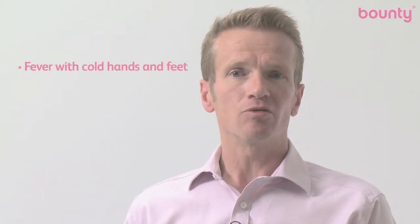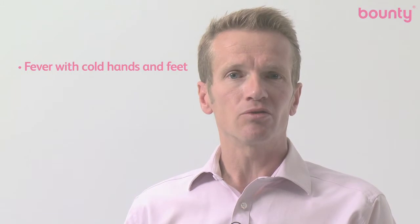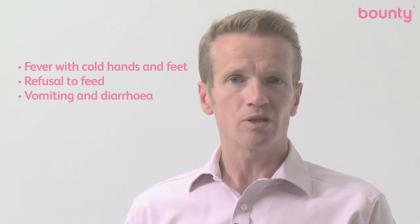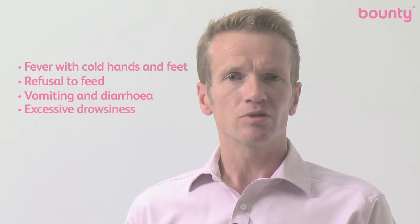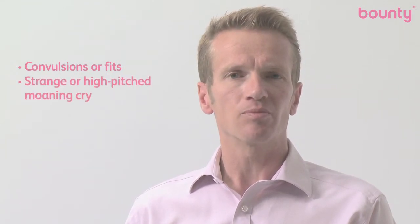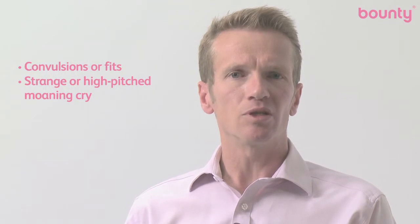You'll also need to be on alert for a fever, but with cold hands and feet. A refusal to feed. Vomiting. Excessive drowsiness. Floppy limbs and unresponsiveness. Convulsions or fits. A strange sounding crying or a high pitched moaning cry. General irritability and not wanting to be handled or picked up.